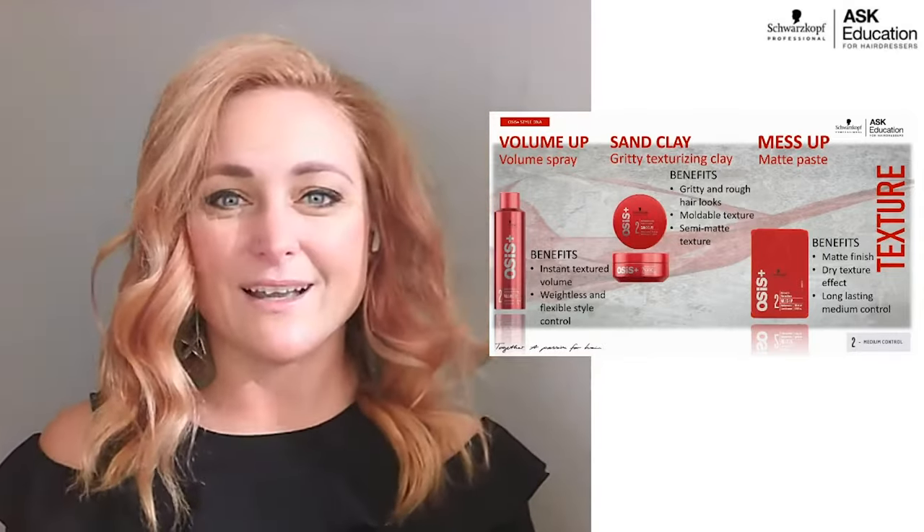Powder Cloud takes the volumizing powder from Dust It and puts it in spray form using lighter technology. I like to say Dust It is more for up styling to create really voluminous looks, and Powder Cloud is for everyday volume. Spray it and it comes out as that fluffy powder — lighter weight than Dust It and creates a little bit of texture. By spraying rather than tapping, you can also get texture in the ends, not just on the root. Every time you work your hands in your hair you get a little more volume.